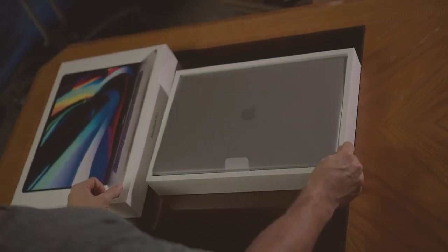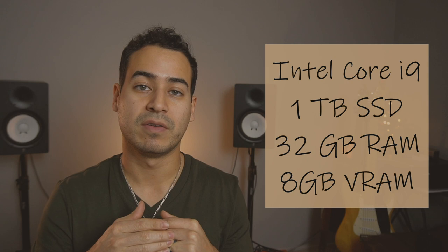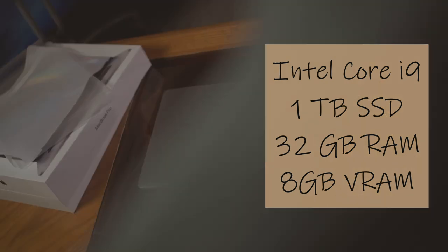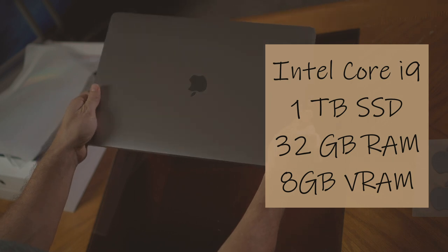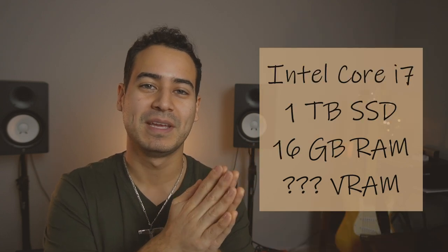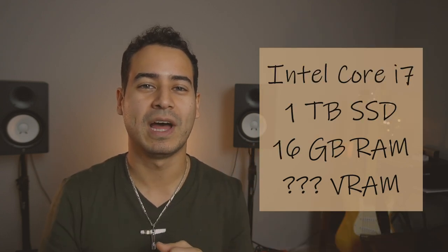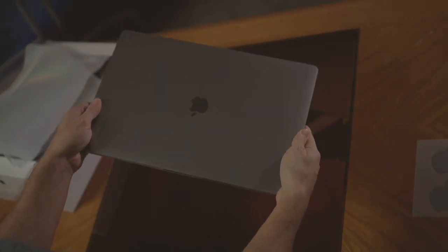The model I got was the one terabyte SSD, 32 gigabytes of RAM, i9 processor. My previous laptop had 16 gigabytes of RAM, an Intel Core i7, and also a one terabyte SSD — so that's the comparison I'm coming from.